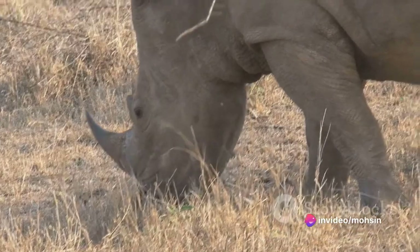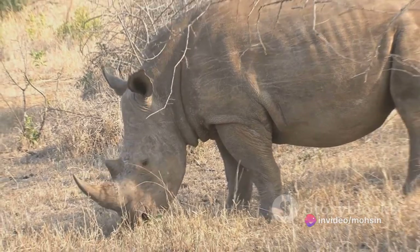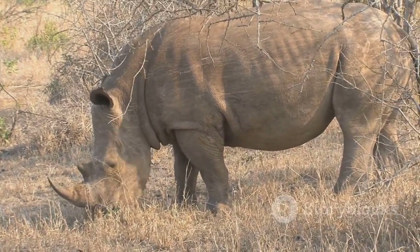This animal has a great sense of hearing and a good sense of smell. The skin color of the rhino is usually gray, black, or brown.